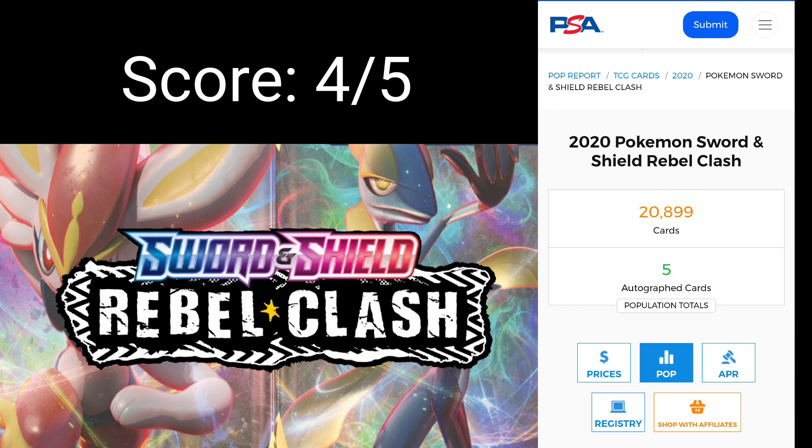We've already seen some increase in Rebel Clash value, which we'll get to in a second — we'll have a look at some charts regarding sealed pricing. Keep in mind, these videos are all about what we can park our money in now to make money. Rebel Clash has already seen some appreciation. Can we make further money off it? A score of four out of five on the first criteria is strong. Let's move on to the next.